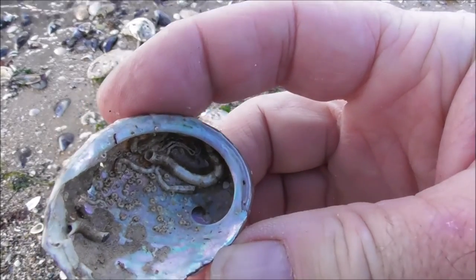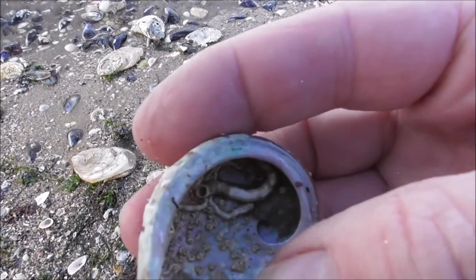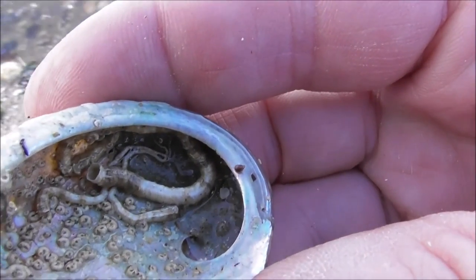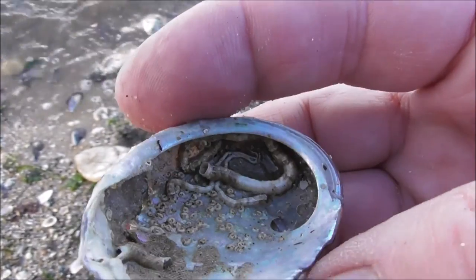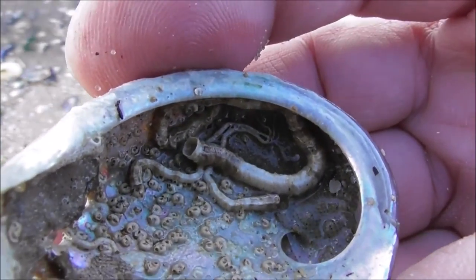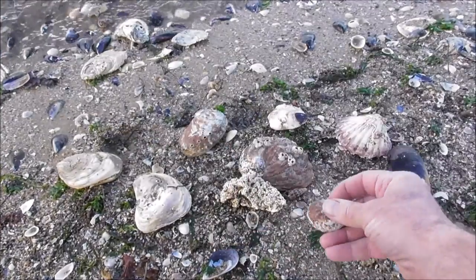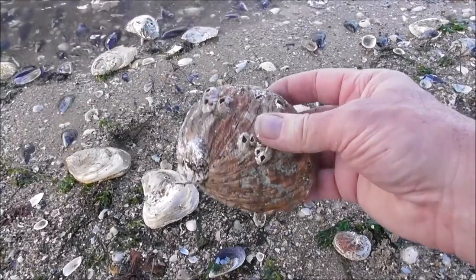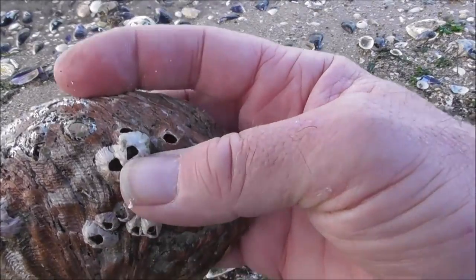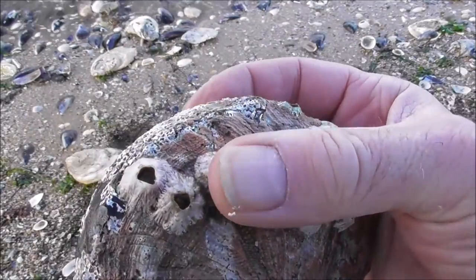I mentioned about the pipe barnacles. Well, they've actually grown inside — those pipe-looking barnacles are actually grown inside this abalone shell, which is absolutely fascinating. And then there are huge abalone shells here, with barnacles again grown on the surface. Quite large barnacles, these ones.